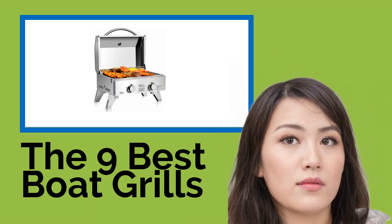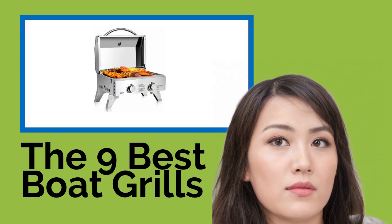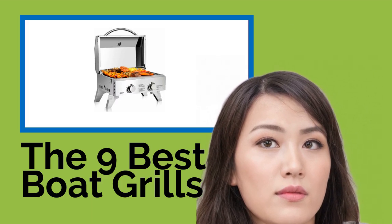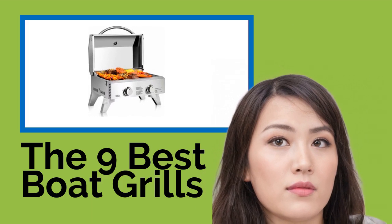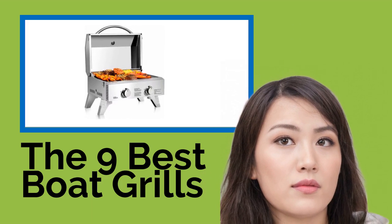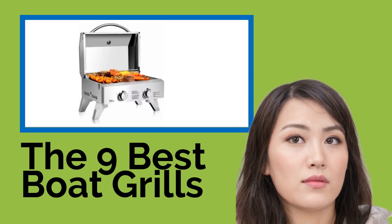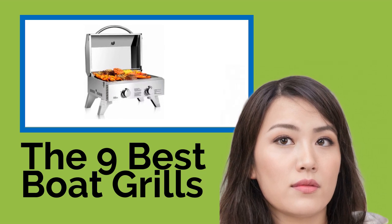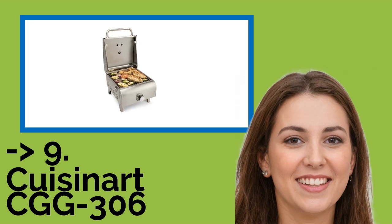The 9 Best Boat Grills. Just because you're on the high seas or the local lake doesn't mean you can't enjoy some decent hot food, thanks to these marine grills. Depending on the model, they can be attached to the rails on your boat, be pedestal mounted, or simply placed on a flat surface. So you can throw the day's catch on one of these BBQs as soon as you reel it in, giving you the freshest meal possible.